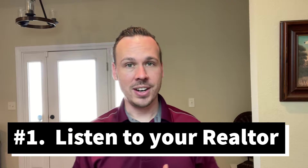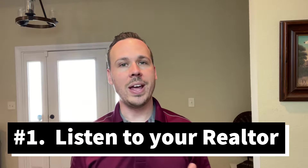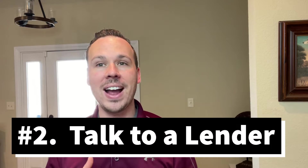The number one thing we are going to talk about is listen to your real estate advisor. We are going to do deep dives into the market on any property that you may be interested in. We're going to look at how many properties of that style are on the market, how long that property was on the market, and identify things like price reductions. We're going to be able to really structure your offer.